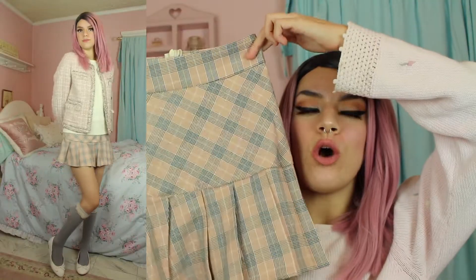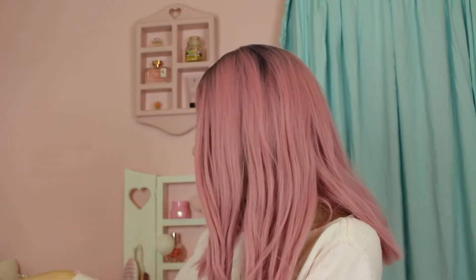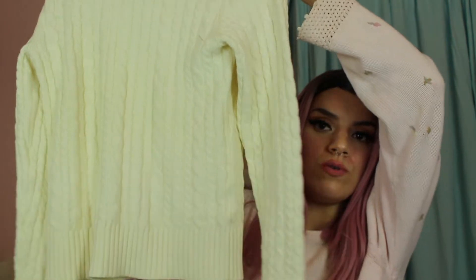Outfit number one is this gorgeous pleated plaid skirt — so stinking cute. I got this at romwe.com and then I paired it with this sweater that my friend Jessica gave me. She is awesome — it's from the Gap, it's a size small, just a cozy sweater, and I'm loving the two together.